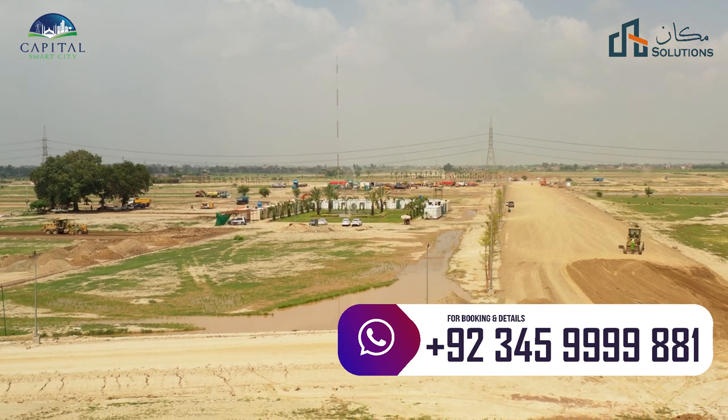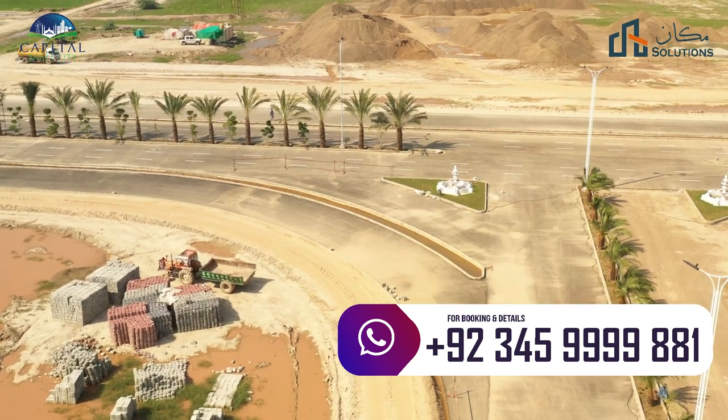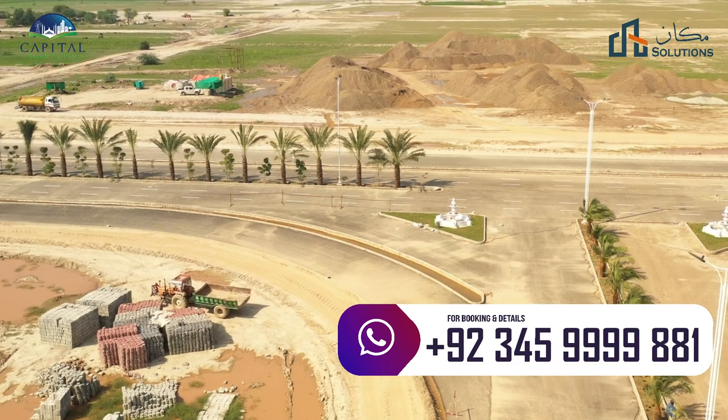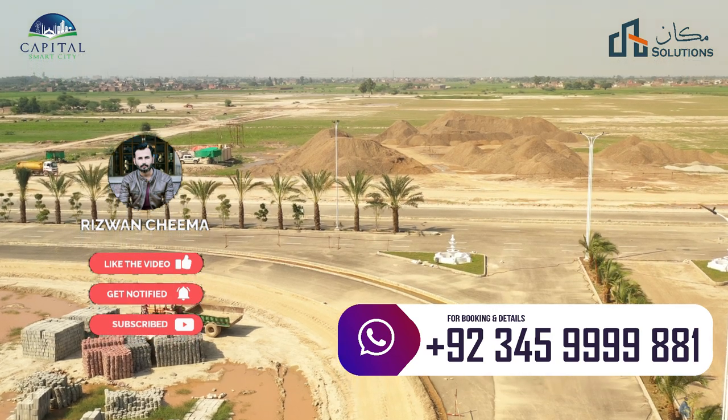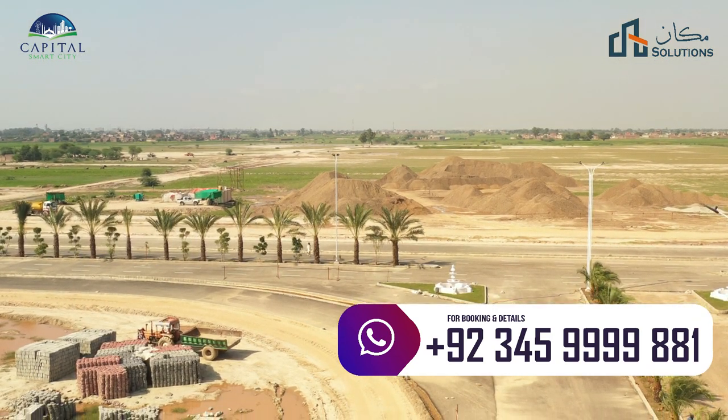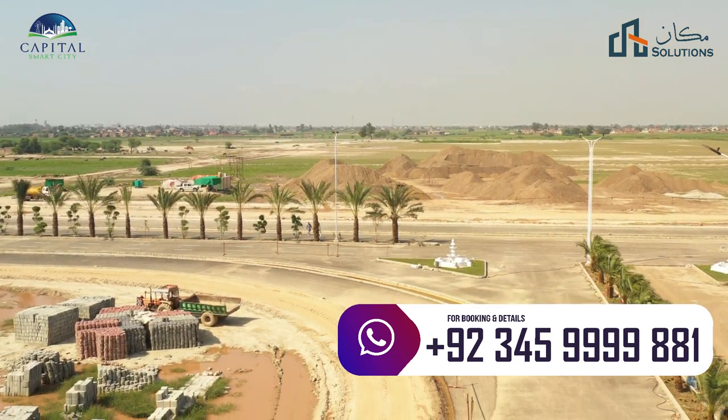So that was it from today. If you have any questions about smart rates or anything else, please like, comment, share, and subscribe to our channel. Don't forget to subscribe — see you in the next video, peace.